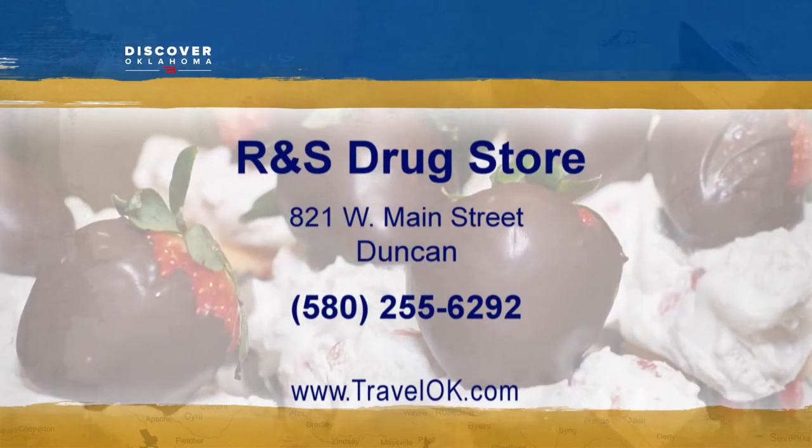You'll find R&S Drugstore at 821 West Main Street in Duncan. They're open 9 a.m. to 6 p.m. during the week, with reduced hours on the weekends.